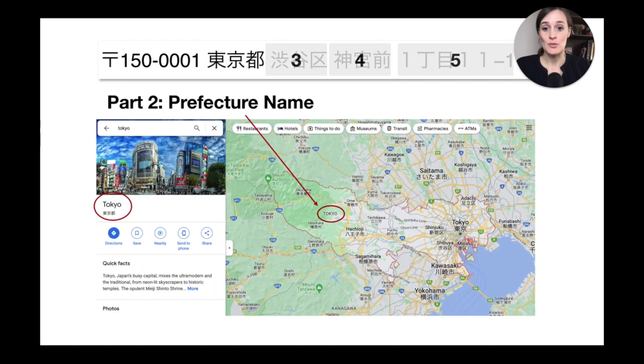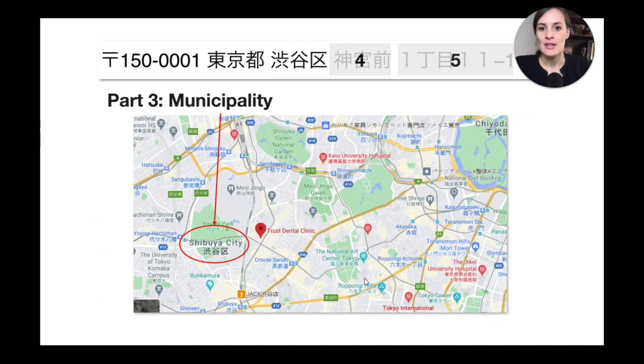Here you can see this is 'Tokyo-to.' If you remember, there are four different kanji that indicate the prefecture name, and in this case it's 'to' for Tokyo. The third part is the municipality — in this case, Shibuya City in English, or 'Shibuya-ku' in Japanese, which is one of the 23 special wards within Tokyo.